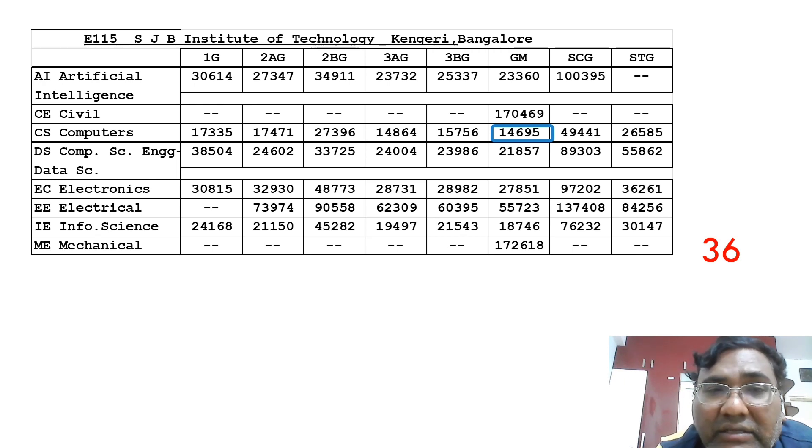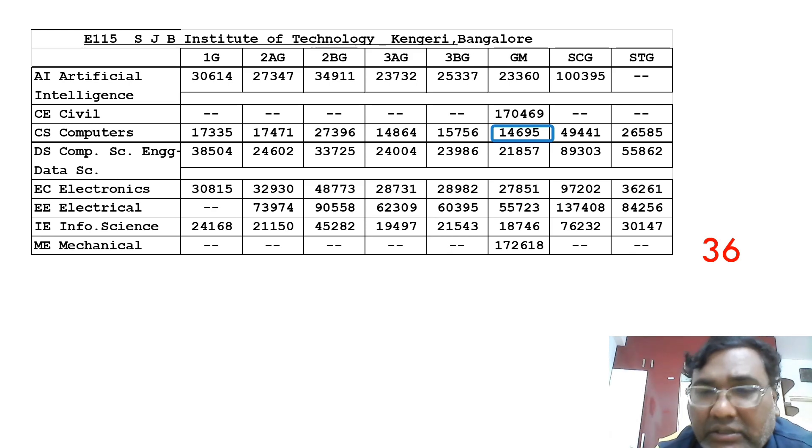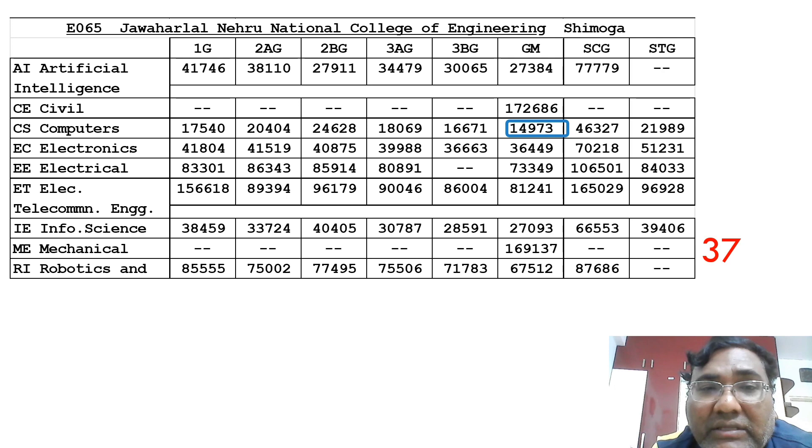The 36th ranked college is SJB Institute of Technology in Bangalore, with a CSC cutoff just under 15,000. The highest salary is around 20 to 22 lakh. Information Science is available up to 18,000, Electronics can also be taken, and the new Artificial Intelligence branch is available up to 23,000. This is the 36th best option in Bangalore.